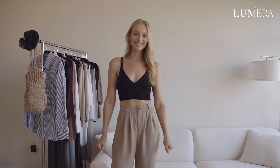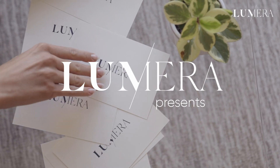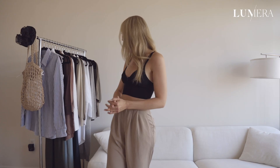Hey guys, I'm Daphna de Bat. We are in my New York City apartment today, and I'm going to be filming the sustainable style challenge with my friends at Lumera Magazine. All the pieces I'm going to show you guys are a mix of my own, but we also were lucky enough to collaborate with some great New York City sustainable designers.